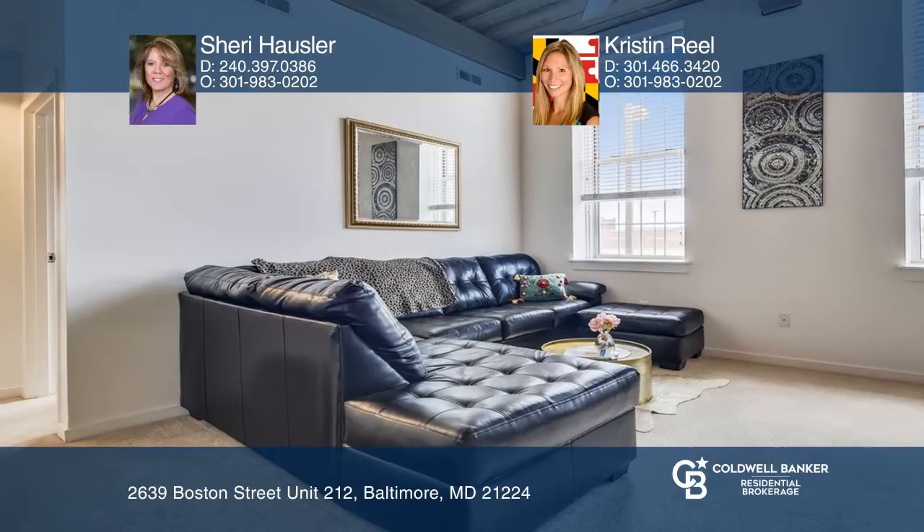Welcome home! Character space and timeless elegance awaits you. If turnkey is what you are looking for, this home has it all.